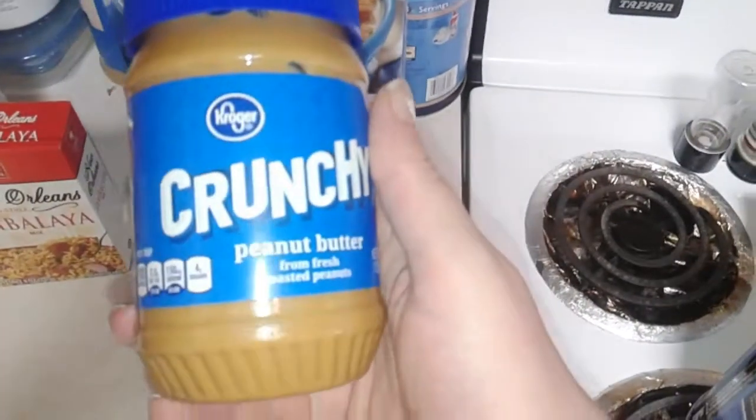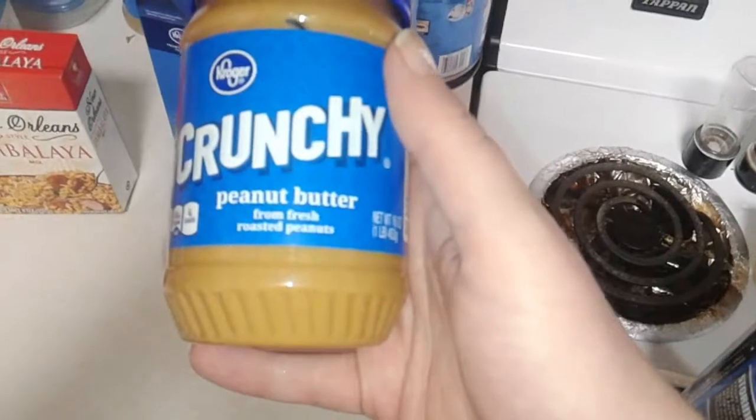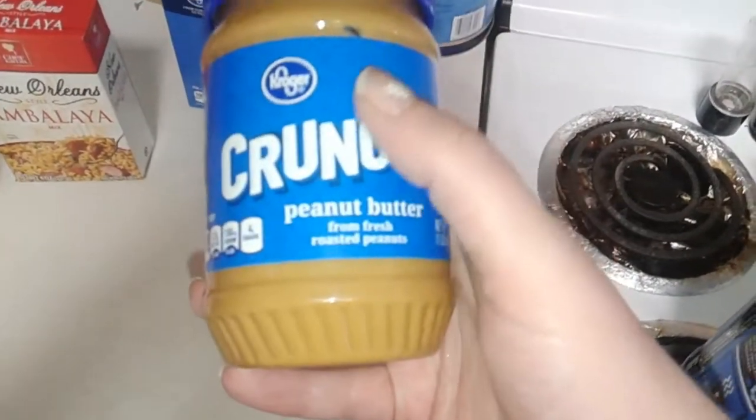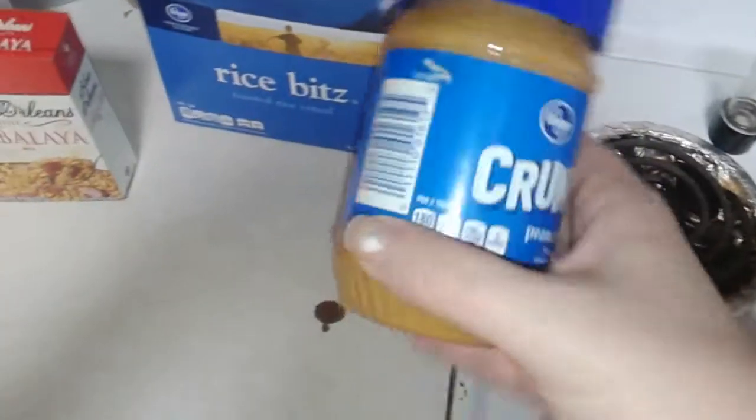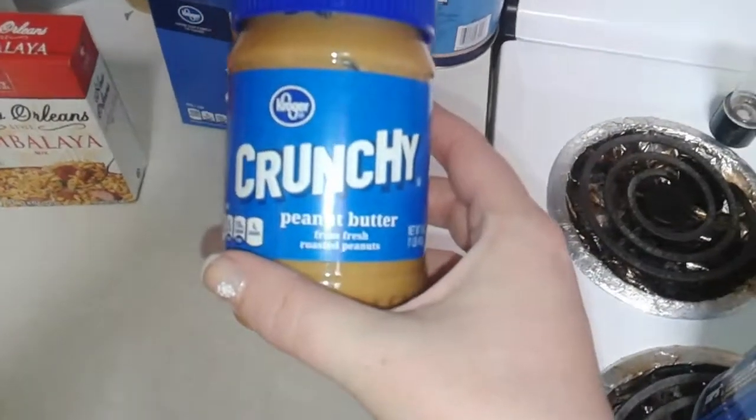Another great Kroger brand product is their crunchy peanut butter. I also get their creamy and it's just as good — it's better than Jif and quite a bit cheaper. These little ones you can get on sale sometimes for like a dollar or even a dollar twenty-five.